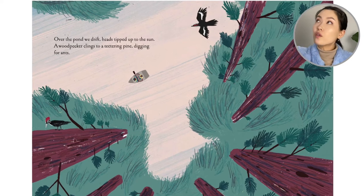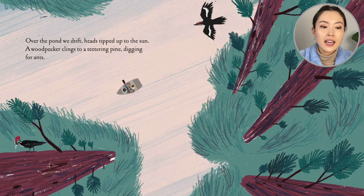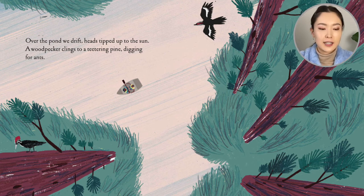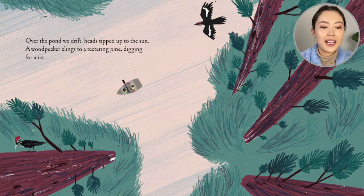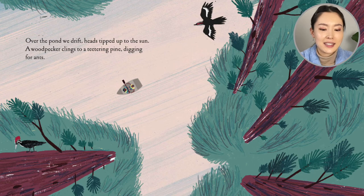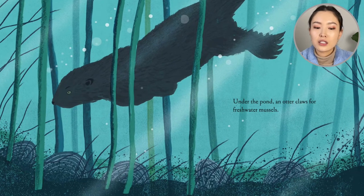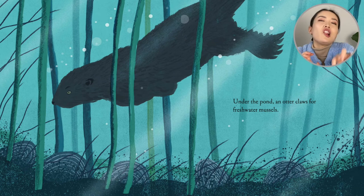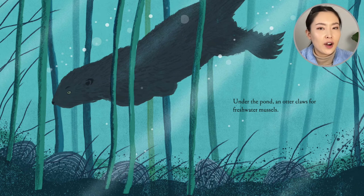Over the pond, we drift. Heads tipped to the sun. A woodpecker clings to a teetering pine, digging for ants. Under the pond, an otter claws for freshwater mussels.